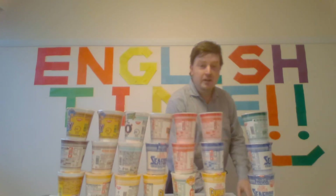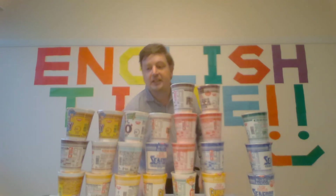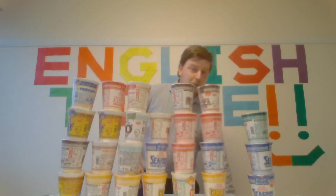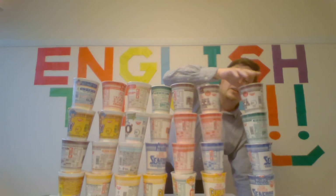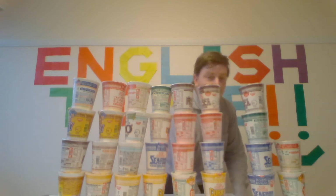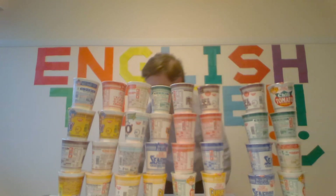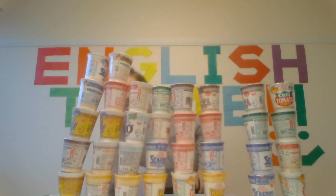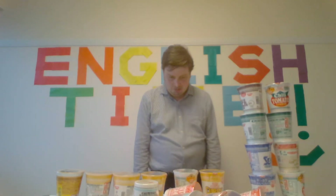twenty-one, twenty-two, twenty-three, twenty-four, twenty-five, twenty-six, twenty-seven, twenty-eight, twenty-nine, thirty, thirty-one, thirty-two, thirty-five.